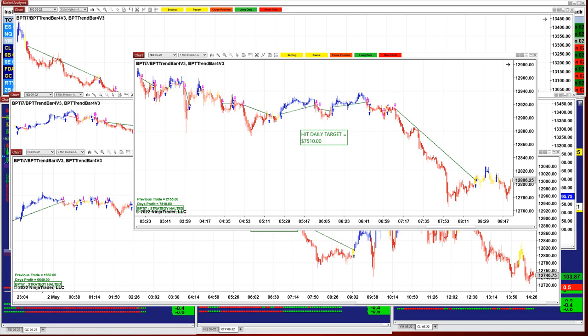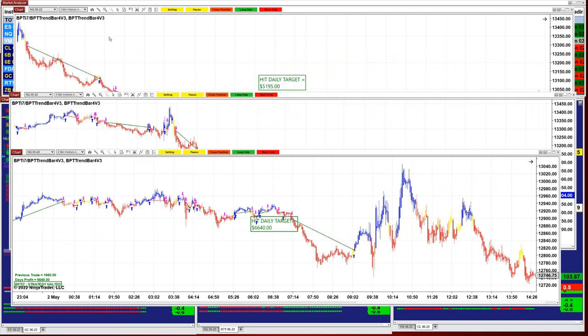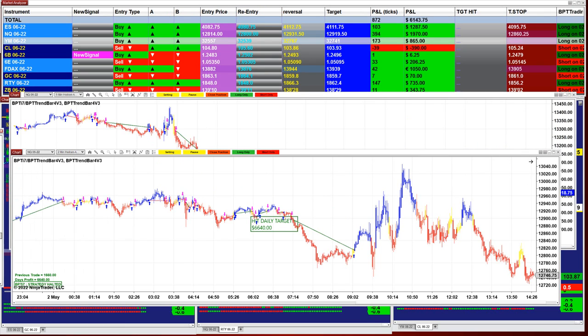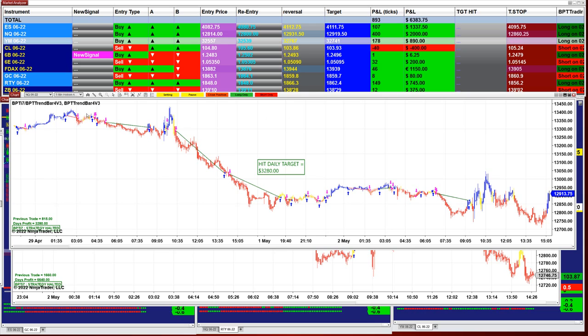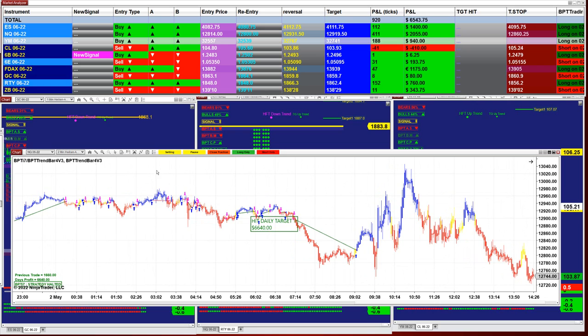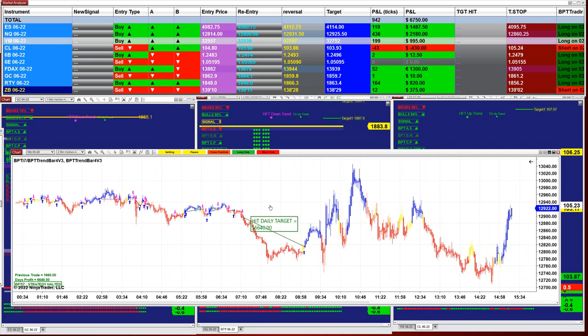I don't know if tomorrow will be the same, but as we said from the beginning of the year, this year is going to be a wild ride — and it is a wild ride. The NASDAQ got 7500 — a beautiful trade on the pullback re-entry, superb entry. The NASDAQ 3-minute got 5195, the 5-minute got 3280, and the 2-minute got 6640.